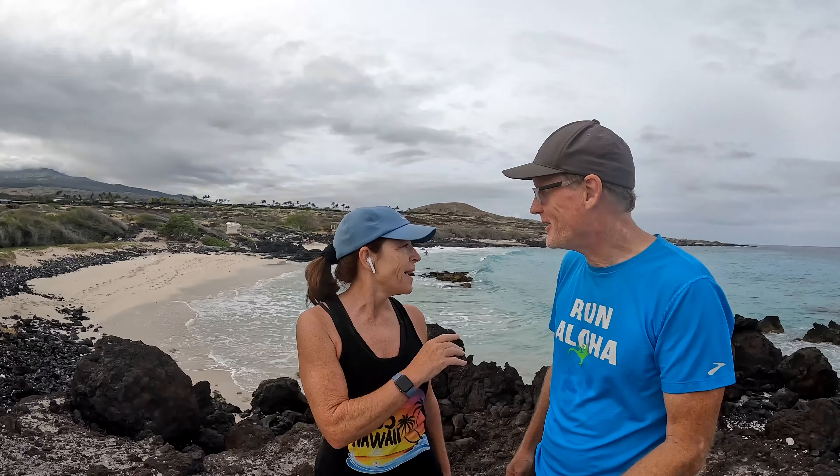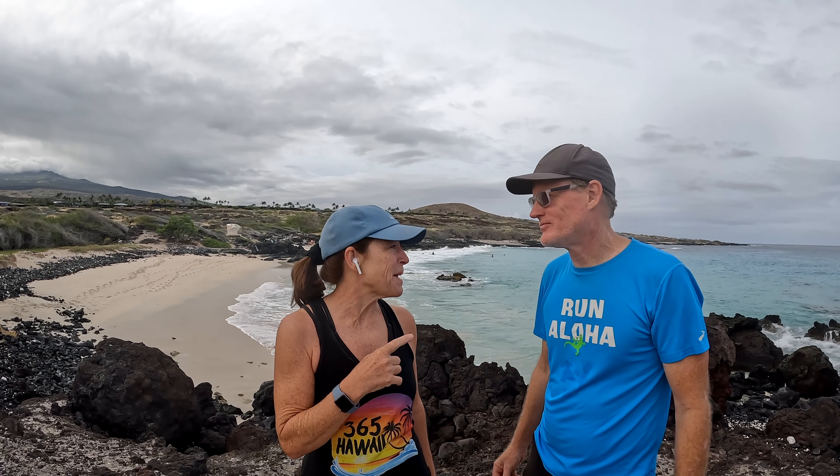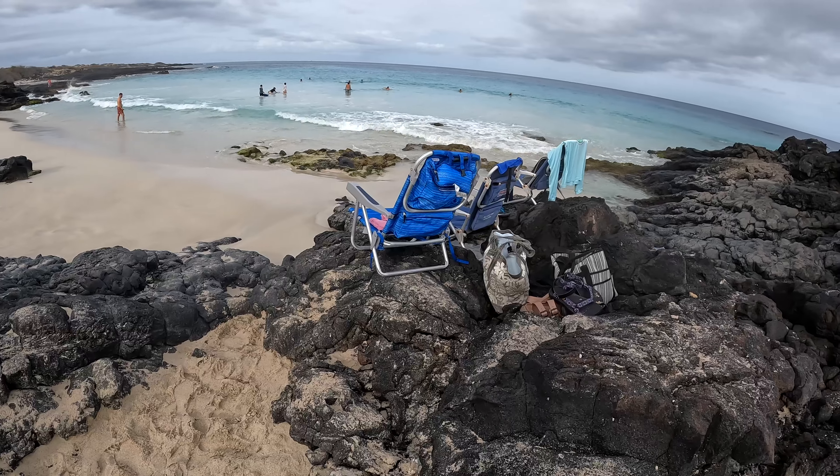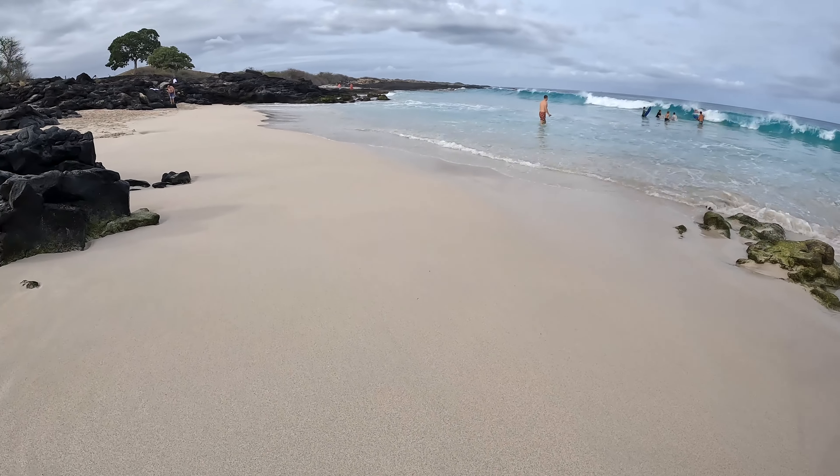I just watched a guy — easy peasy, nice and squeezy — walk with his diving equipment right into the ocean here. He was able to get in and now he's having a nice little snorkel out there. This is a great beach when the waves aren't insane. Today it was calm — spring has come back so the waves aren't bad.